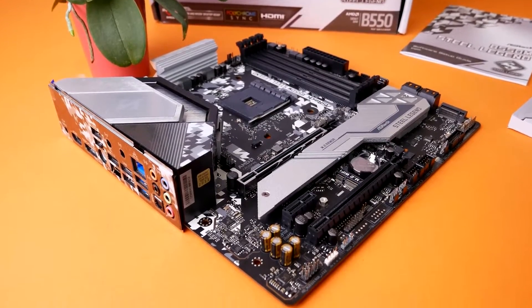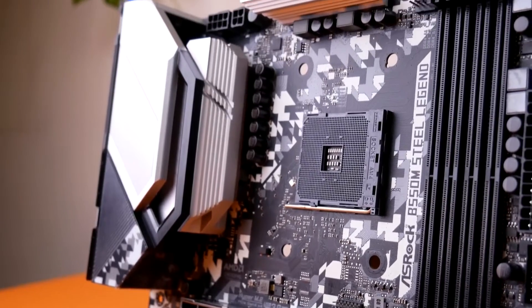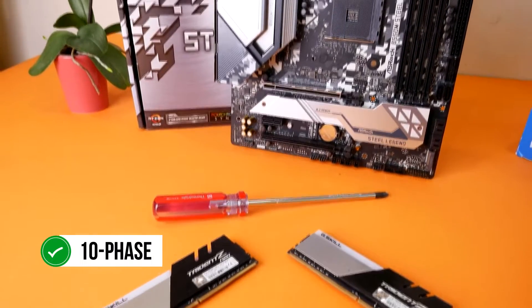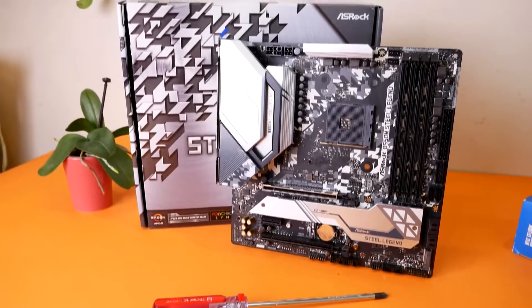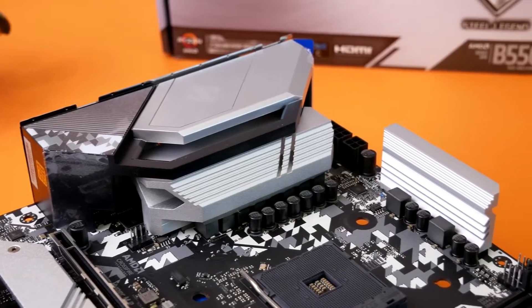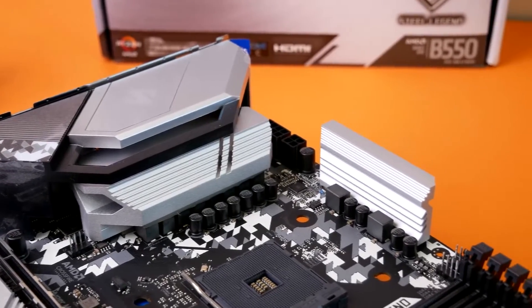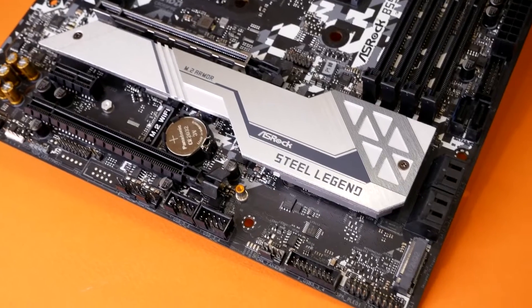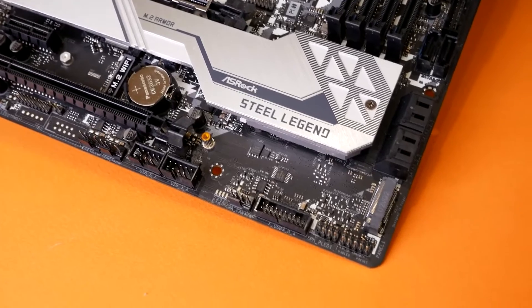Being a budget-focused motherboard on a B550 platform, the VRM design can be classified as mediocre at best. It is a 10-phase VRM design with 50-amp chokes, but you still shouldn't expect any extraordinary overclocking from this motherboard. VRM cooling is acceptable, as it's handled by a pair of sizable VRM heatsinks, and heat dissipation is improved due to the fin design of the VRM heatsinks.